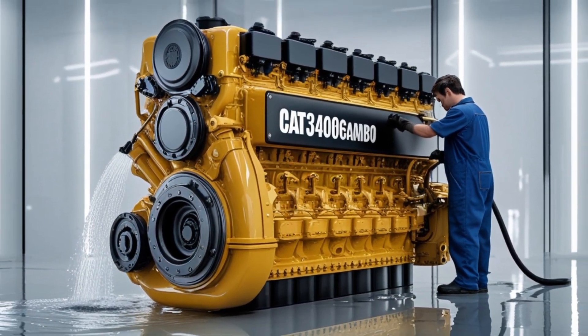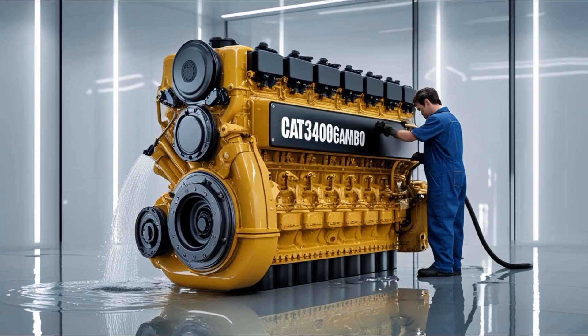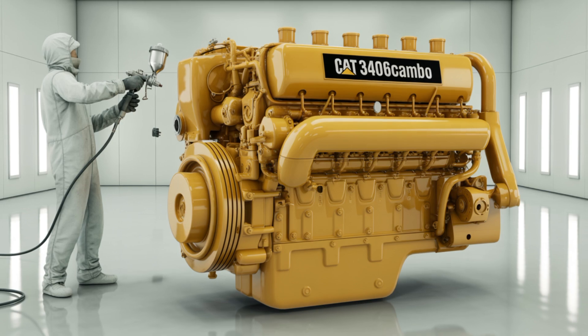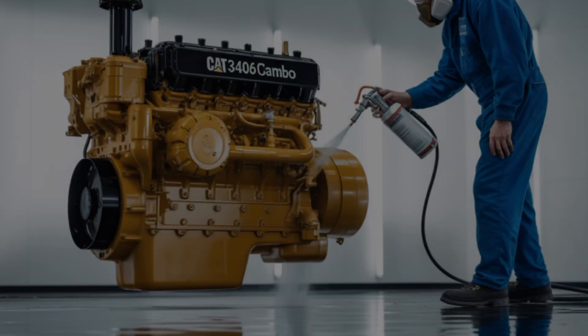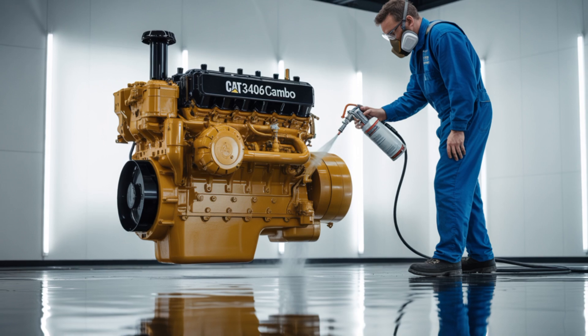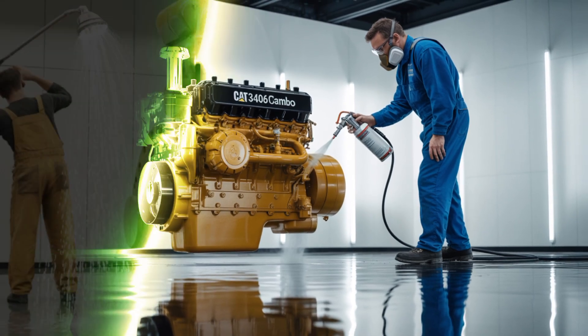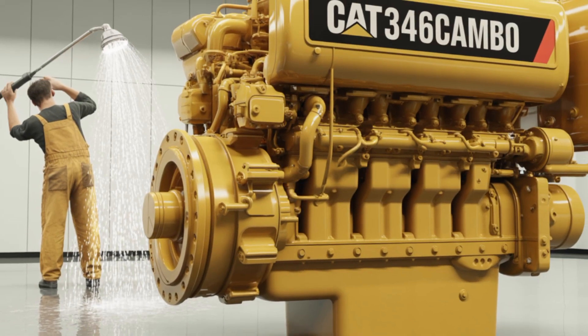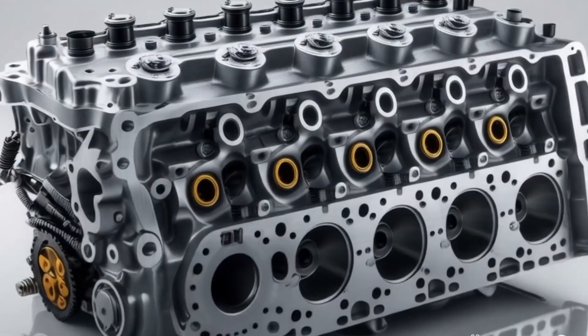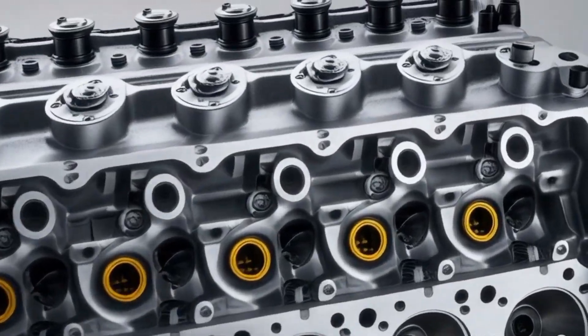One of the standout aspects of the 3406C is its mechanical simplicity. Unlike later models that incorporated complex electronic control systems, the 3406C relies on a hydromechanical governor for fuel regulation. This simplicity translates to easier maintenance and repair, a feature highly valued by operators who prefer to handle servicing themselves or rely on mechanics familiar with mechanical systems.